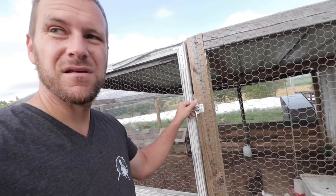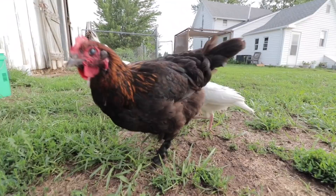And then lastly we've got our little turkeys here. We don't let them out very much. The cats have been a little dangerous around them, but if I'm right here I don't mind letting them out for a little bit.